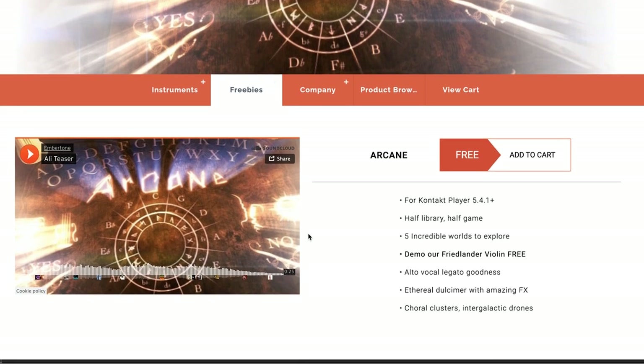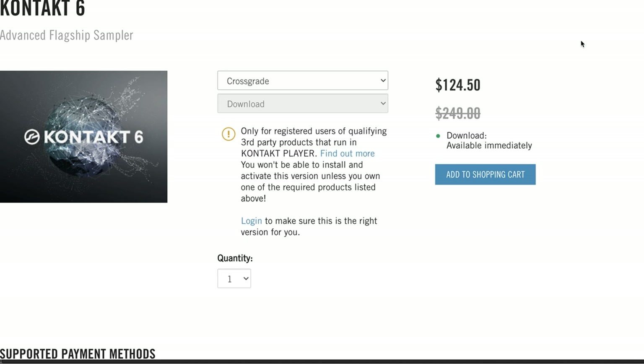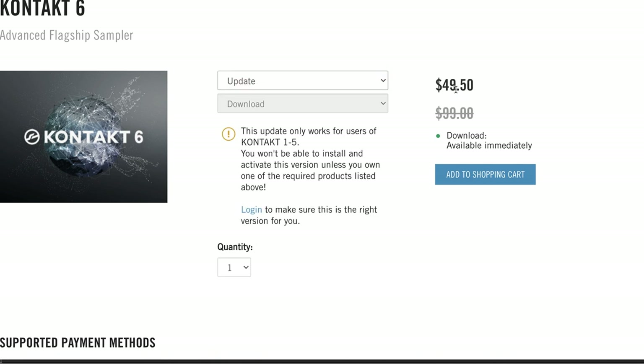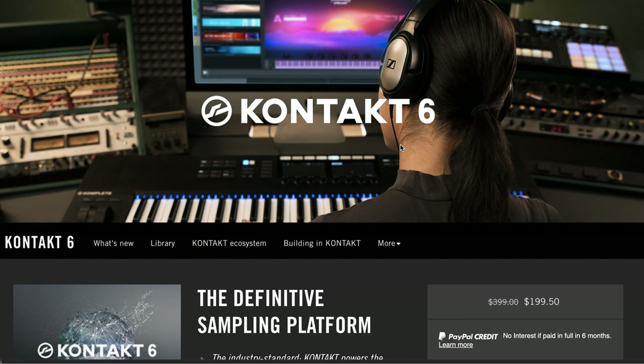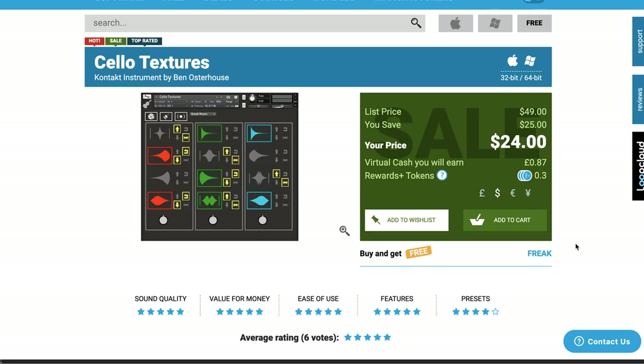Head over to Embertone and get a free copy of the Kontakt Player instrument Arcane, then sign in to Native Instruments, set up a Native Access account, register Arcane, and you'll be eligible for this crossgrade at $124. If you already own Kontakt 5, you can update for just $49. The sale is going on for another couple of weeks. Kontakt 6 is a pick of the week because having it opens you up to all the incredible free Kontakt instruments out there.